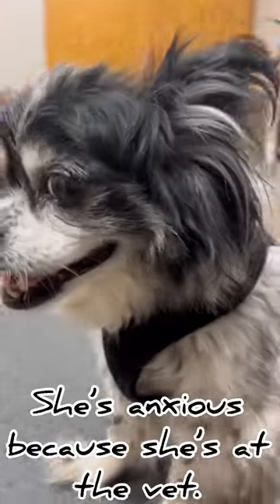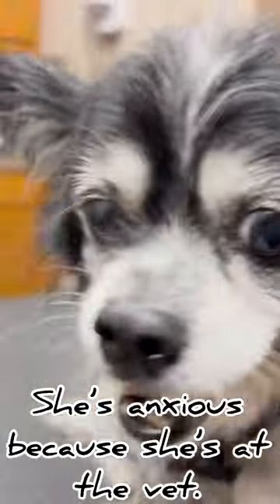So we spent the day at the vet, and this is her. She's very nervous because she's around all these strange people, strange dogs, and noises.